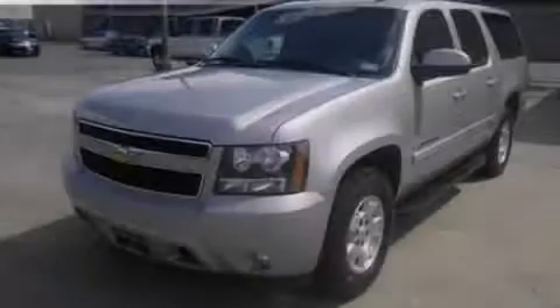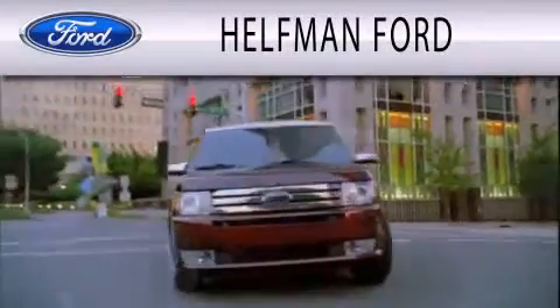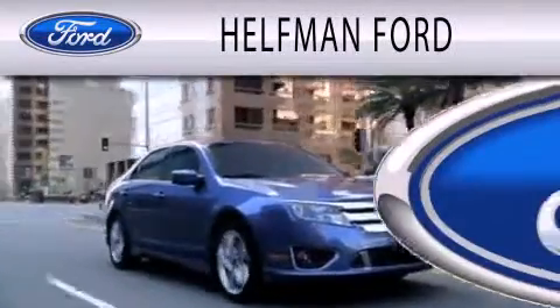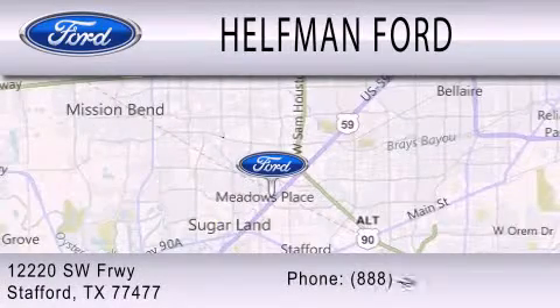Please call today to reserve this vehicle for a test drive. Healthman Ford is dedicated to doing everything possible to ensure that the experience you have selecting your next vehicle is as pleasant as possible. We are located at 12220 Southwest Freeway in Stafford.